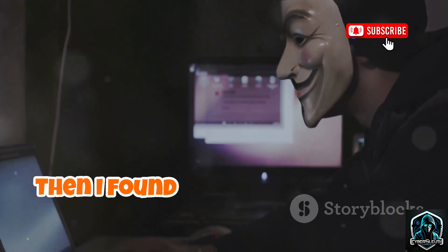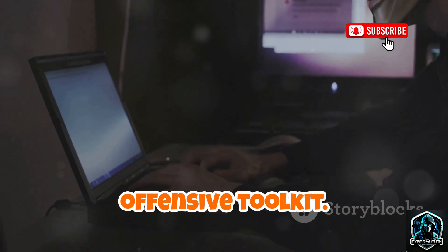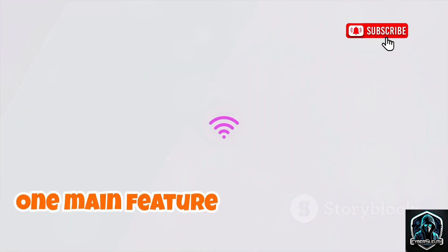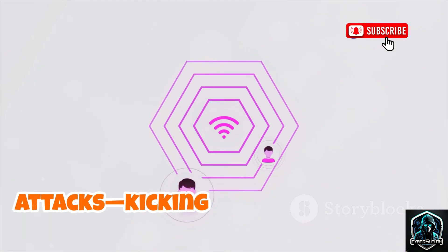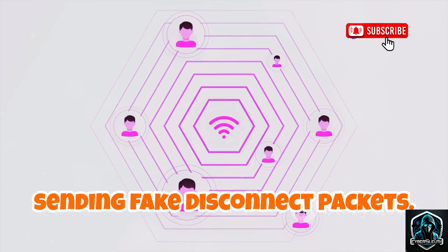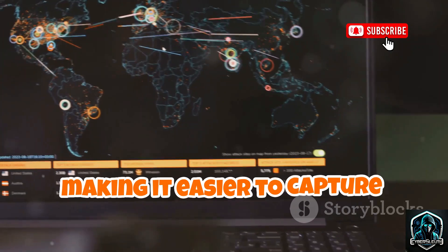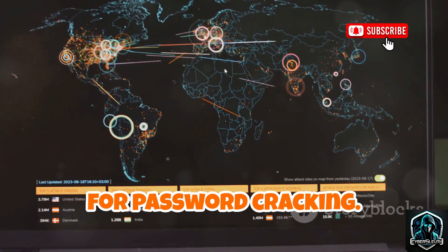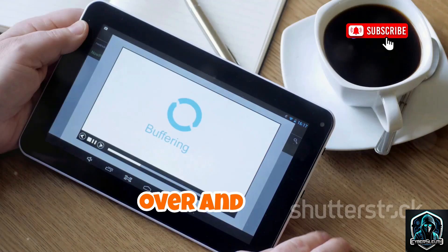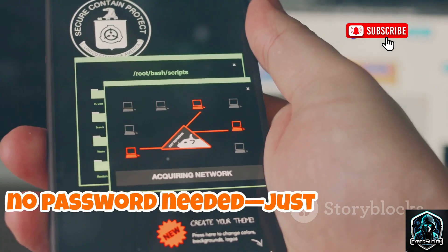Then I found Wi-Fi Attack Tool, a blunt, offensive toolkit. This wasn't about auditing — it was about disruption. One main feature: de-authentication attacks, kicking devices off Wi-Fi by sending fake disconnect packets. This forces devices to reconnect, making it easier to capture handshakes for password cracking, or just to disrupt. Imagine being booted from your own network over and over. It's a local denial-of-service attack — no password needed, just proximity.